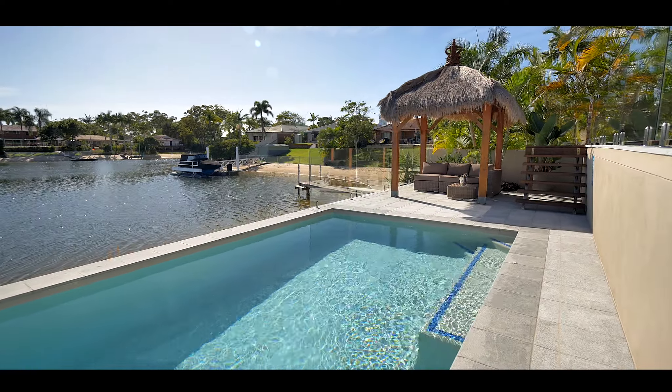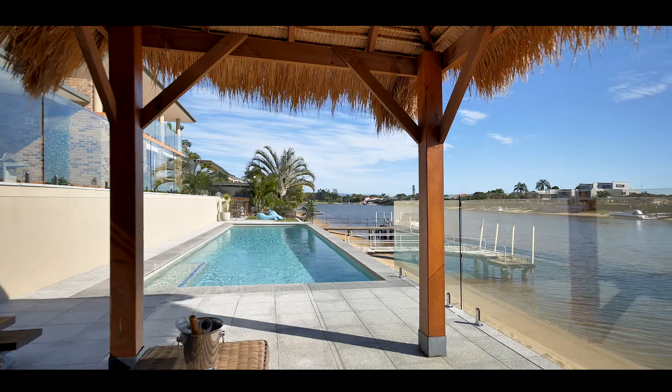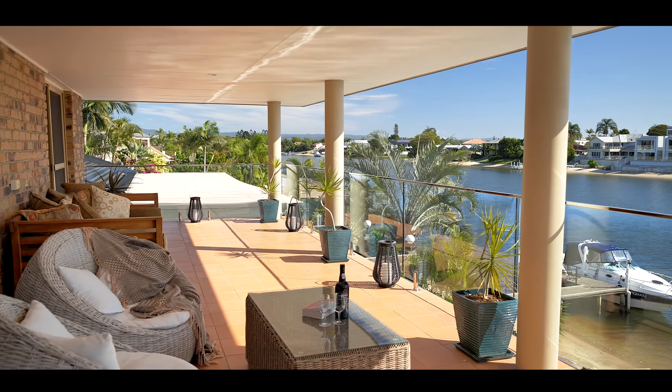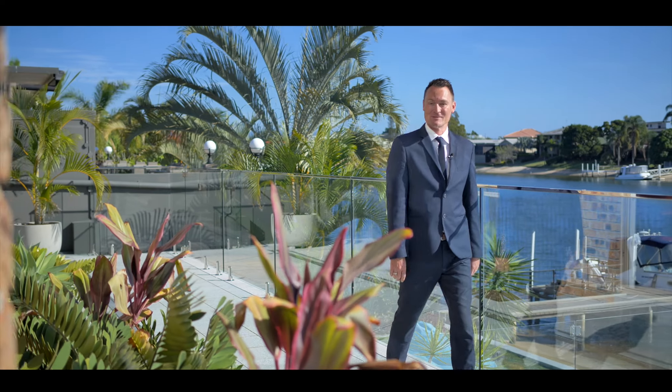Relax all year round in the 12 meter heated swimming pool, or indulge yourself watching the sunsets in your very own bali hut. Nothing has been spared — attention to detail everywhere. You won't want to miss this large five-bedroom residence in this north-facing position.